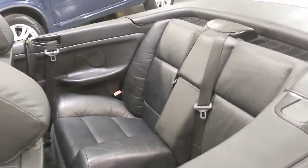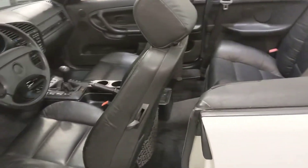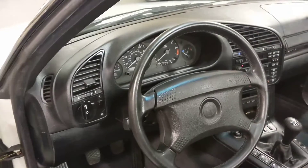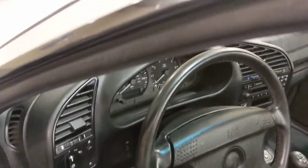It has a semi-automatic top. Top is in very good condition. Even though this is a 96, it has dual airbags. It also has stability control and traction control, so it's a very safe automobile.